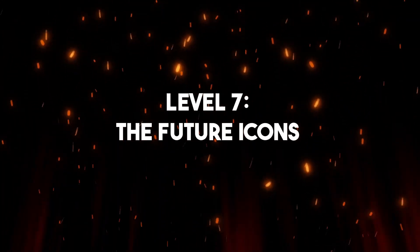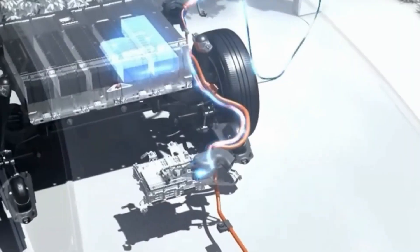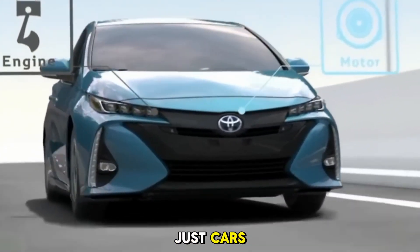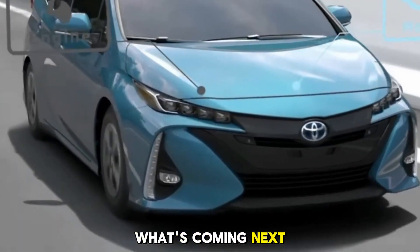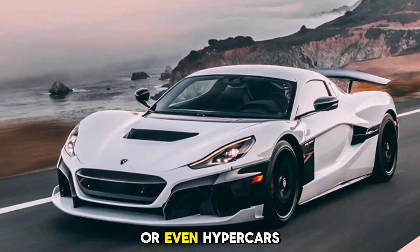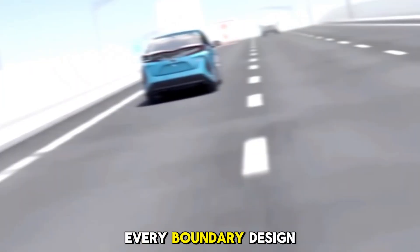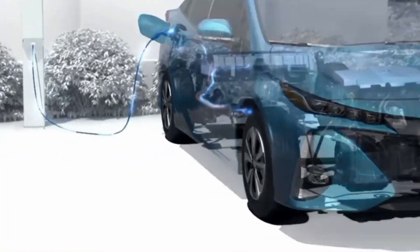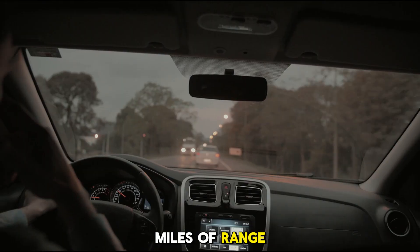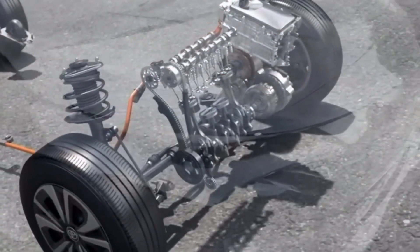Level 7: The Future Icons. Finally, we've reached the top. These are the vehicles that aren't just cars, but visions of what's coming next. Think about the Tesla Cybertruck, the Aptera Solar EV, or hypercars like the Rimac Nevera. These vehicles push every boundary — design, performance, and technology. The Cybertruck, love it or hate it, has over 500 miles of range, bulletproof glass — well, almost — and a stainless steel exoskeleton.